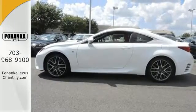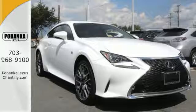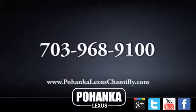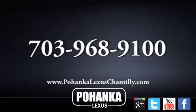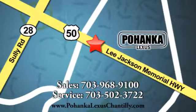Experience a drive that will stimulate your every sense. Get behind the wheel today. Call us now for more information on this vehicle or visit today. We're conveniently located at 13909 Lee Jackson Memorial Highway in Chantilly.